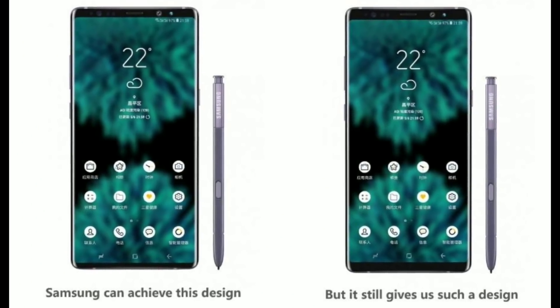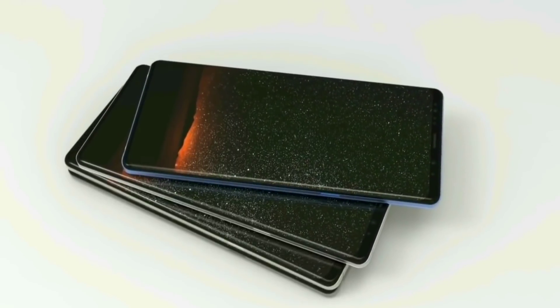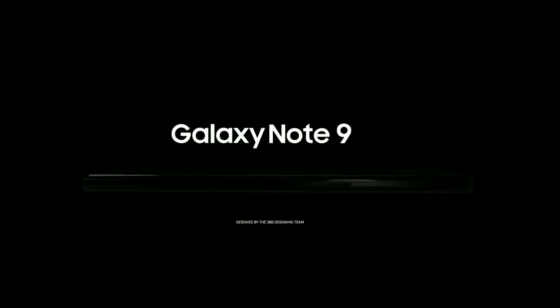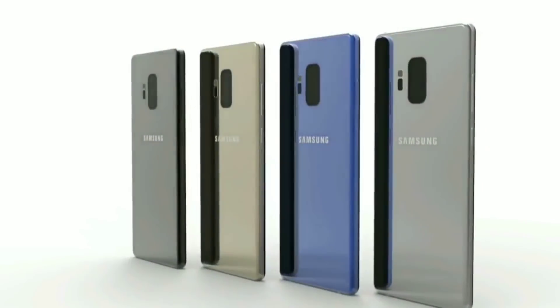I'm glad Samsung is at least giving us something extra on the Note 9, since as far as the design goes, they might just keep it close to the same as last year. Even though the Note 9 will have all this extra storage, they are still including a microSD card slot for even more storage, which means this could be the world's first mass market 1 terabyte capable smartphone. So I'm talking 8 gigabytes of RAM and a possible 1 terabyte of storage, which will definitely put this device into the top five phones of 2018.